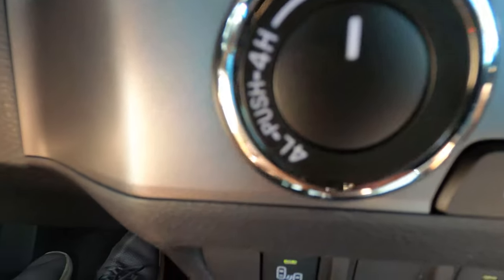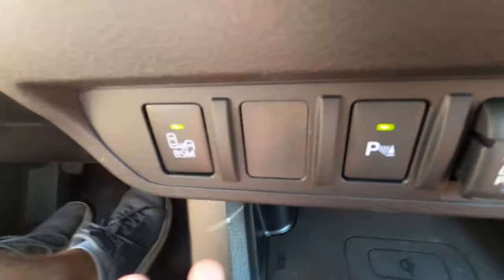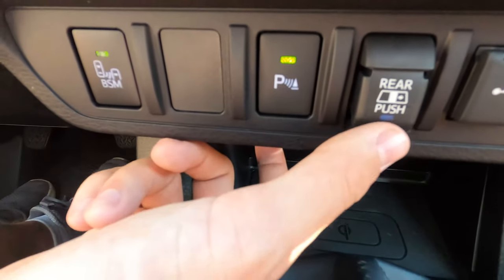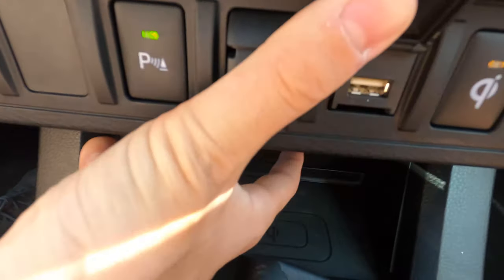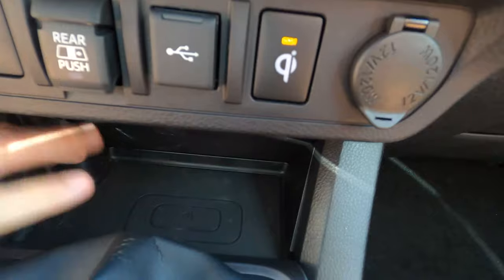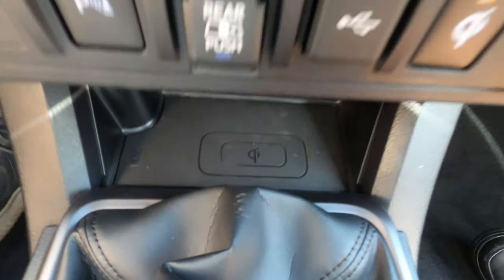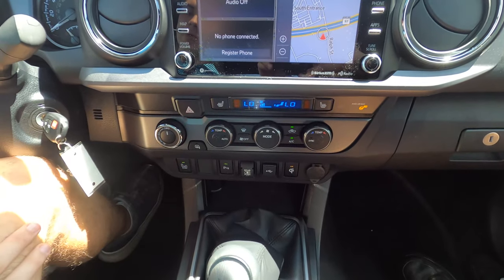Looking below that, you'll see all sorts of different functions throughout the truck — your collision control warnings and your parking assist. This button will open or close your rear window because that is power. You do have a USB-A port and a wireless charger in this truck right down here. Definitely a nice large area with lots of buttons easy to touch while you're driving.